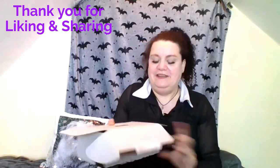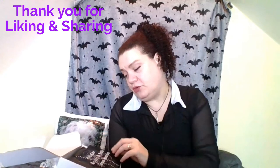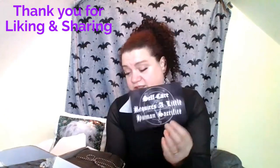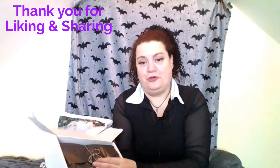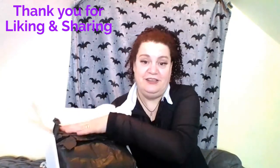Moving on to Ghoulish Night Inn - this is the box for this month. At the very top it says Self-care requires a little human sacrifice. And this is by Hannah Horror - she's the featured artist collab for this month with the box. I'll link all her details below. And we've got the Baker's Twine which is black and white. So yeah, we've got our black tissue paper.